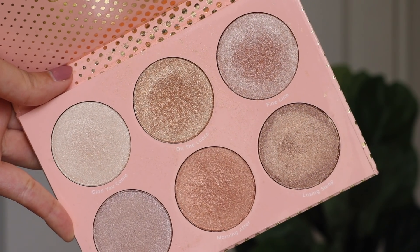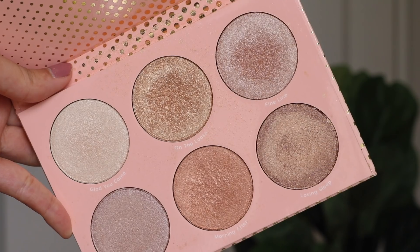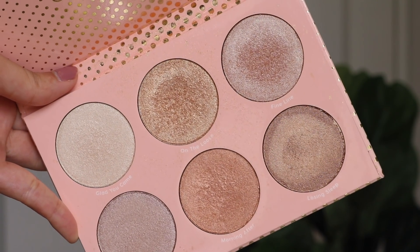I mainly use On The Loose, which is the golden champagne, but when I want more of a silver highlight I'll go with Fine Lines. These two are the only shades I use — I haven't really touched anything else. These two are just beautiful on the skin — very metallic and just wet looking. Their pressed formula is really good, doesn't emphasize texture, very easy to blend, and just works amazingly.